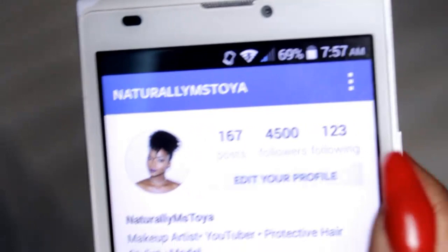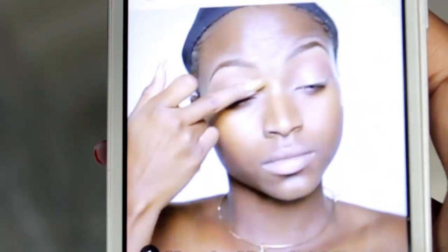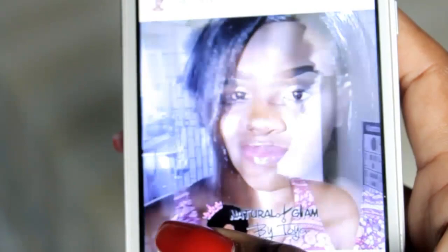Before I begin, let me encourage you guys to come on over to my Instagram. I normally post stuff there that I don't post on YouTube — just regular day-to-day stuff so you can keep up with me. I do short tutorials on there and also makeovers on my clients, because I'm a makeup artist. I do befores and afters and also motivational quotes, so come on over and be a part of my Instagram family.